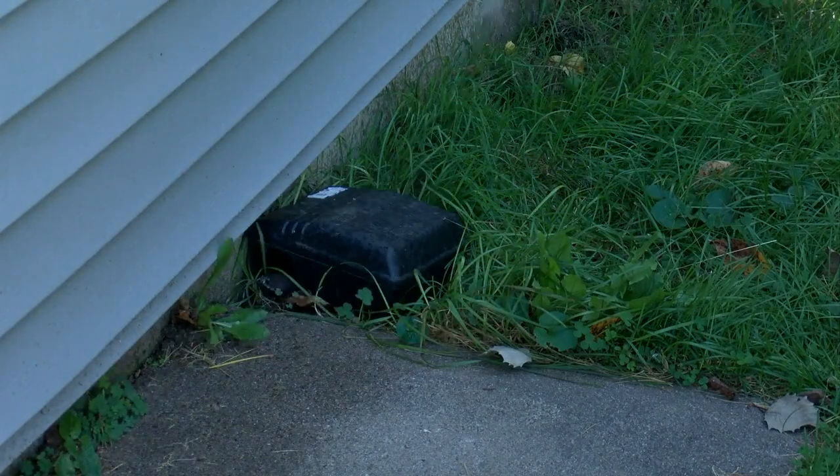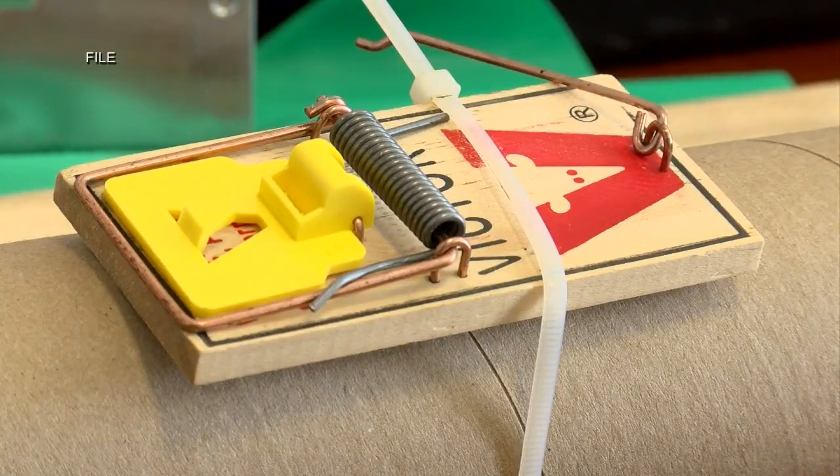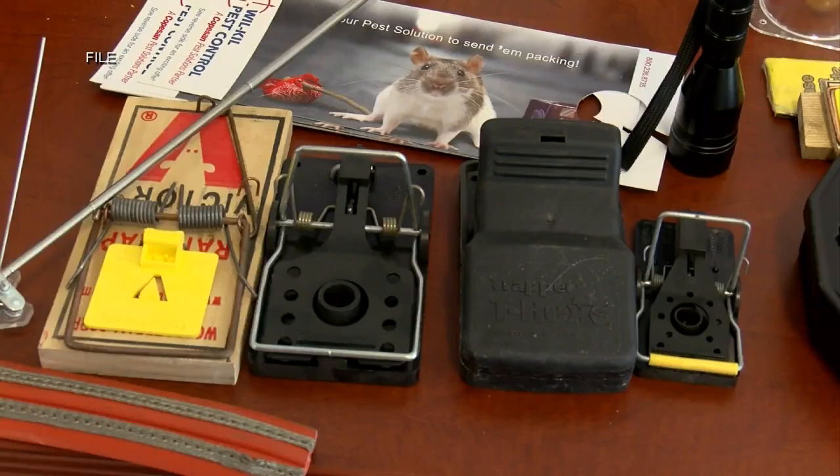You might think of bugs when you think of pests, but in our area there are rodents too. Jared says rodent traps definitely help, and you have to watch for them because they can get into spots the size of your finger.